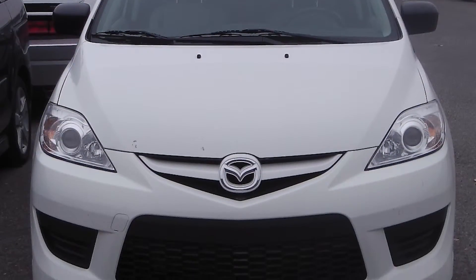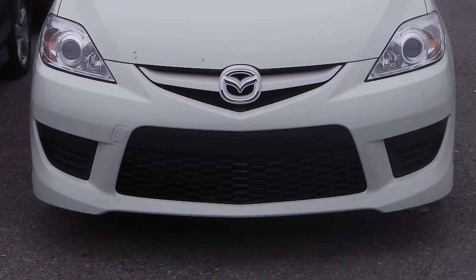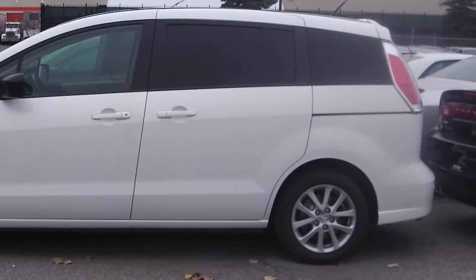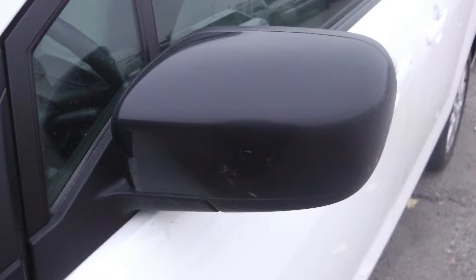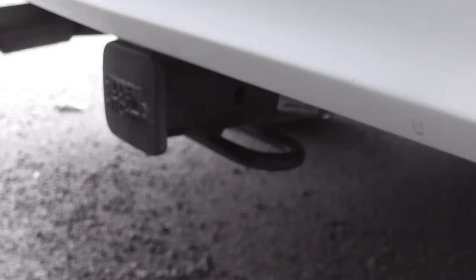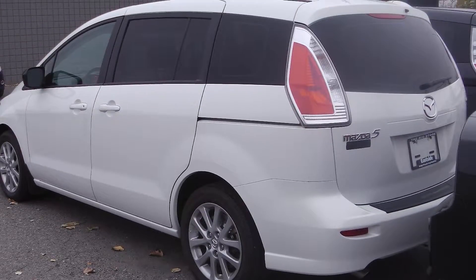This 2010 Mazda 5 GS comes equipped with a 2.3 liter engine with an automatic transmission, manual folding side mirrors, a trailer hitch receiver, and a white exterior.